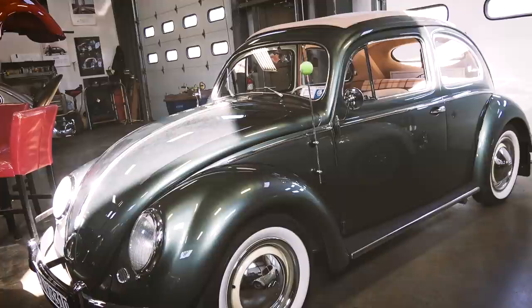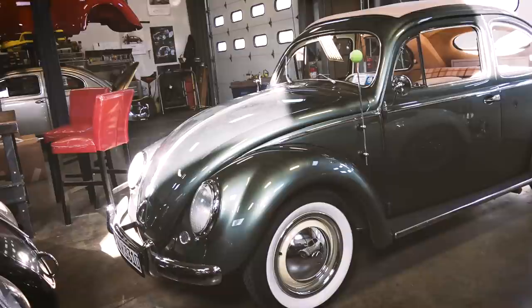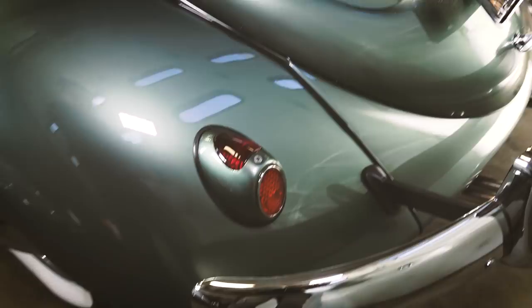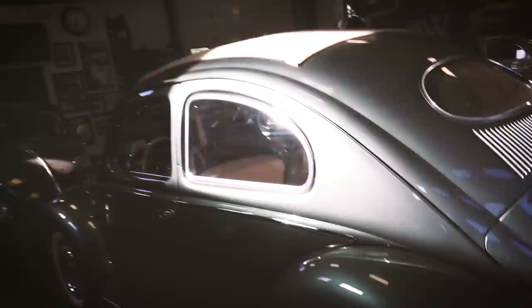The '54 threefold oval window ragtop is becoming harder and harder to find. A few years ago we were finding them once or twice a year; now it's down to every couple of years or three or four years. It's just becoming more and more rare to find an intact, un-hacked-up threefold oval ragtop. This one has a beautiful interior, the threefold, semaphores, and of course those heart taillights — this is the gold of Beetles. Tough to find, so I'm very thankful Joe can let me drive it this year.